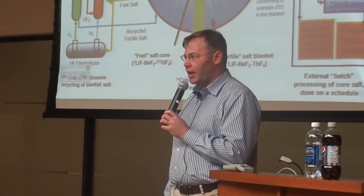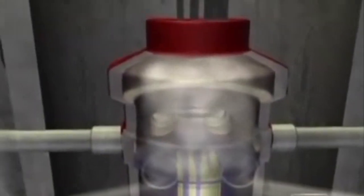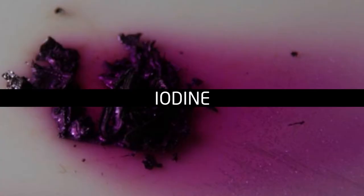In light water reactors, if you allow fuel to be uncovered and allow it to heat up, the zirconium cladding will react with steam to form hydrogen. As the fuel overheats to temperatures where it begins to lose its physical integrity and have localized melting, in the chemical conditions you have with water — highly oxidized conditions — cesium and iodine are very volatile and they evaporate out, condense into small particles, aerosols. And you have intrinsically high pressure.